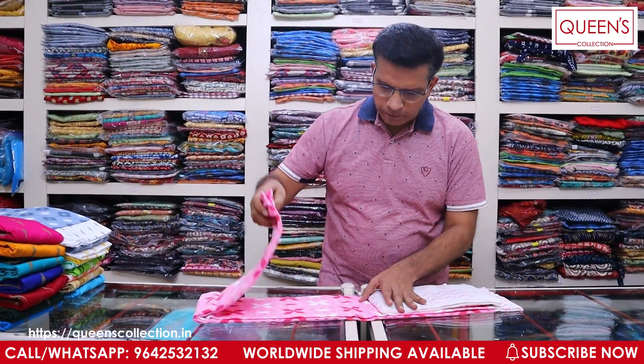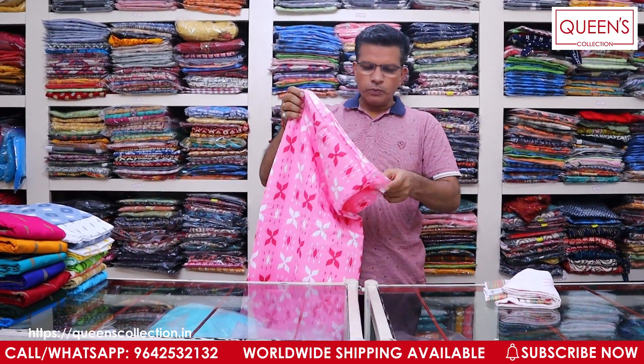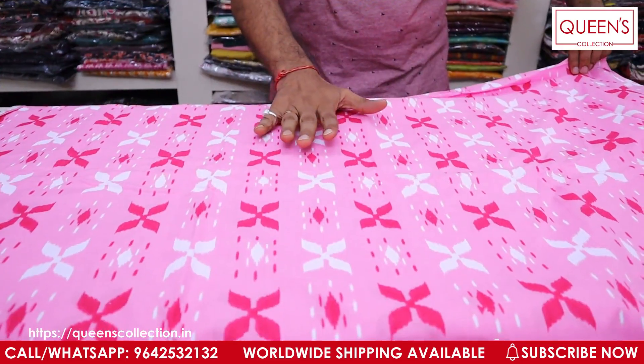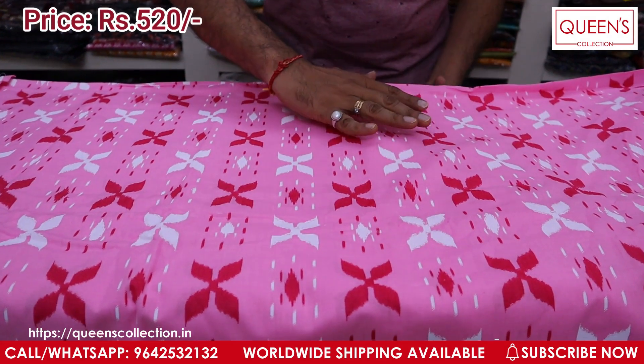Let's start with the first pattern. In the first pattern, you have a pastel chart on the top. The top is 2.5 meters and the bottom is 2.25 meters. You have a pastel chart on the bottom as well.